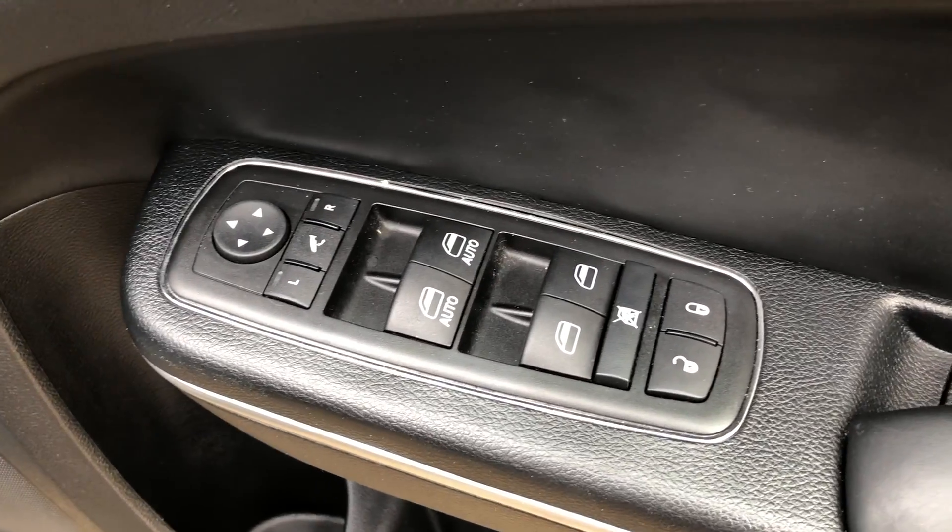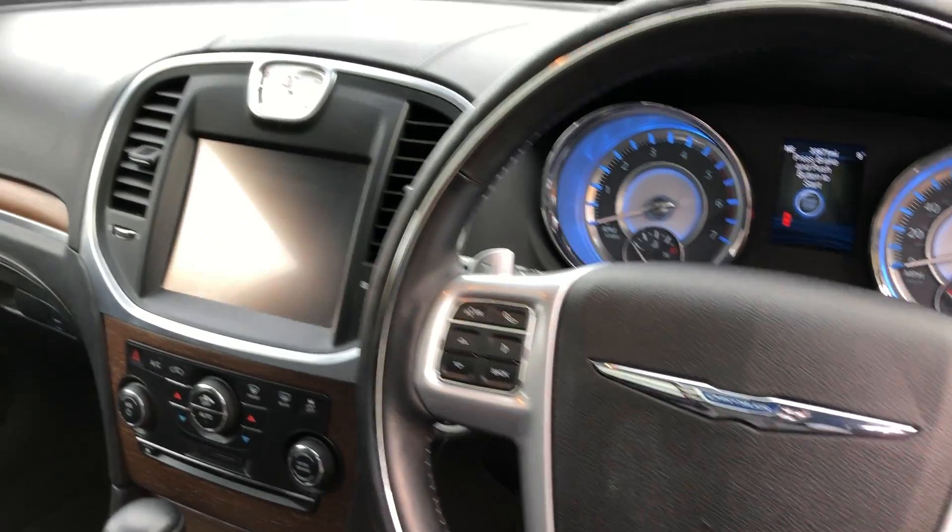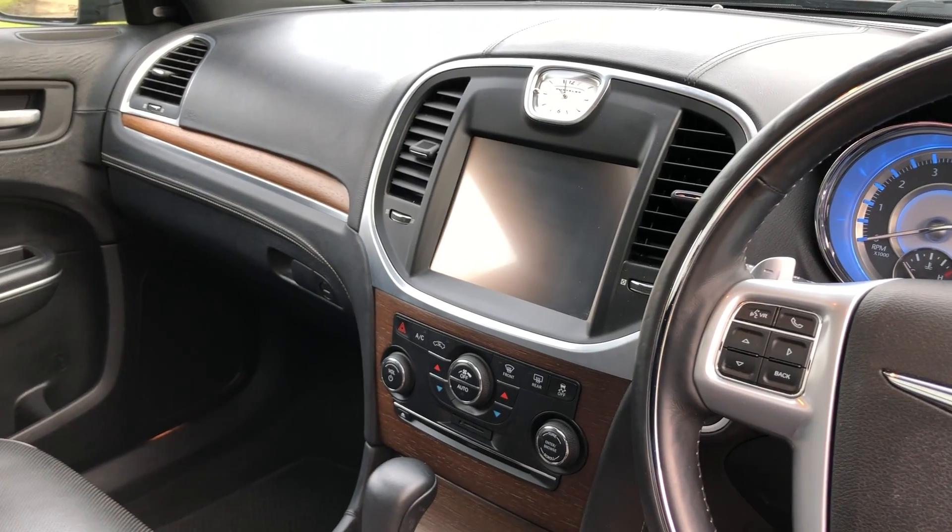Heated electric power folding door mirrors, electric front and rear windows, leather multifunction steering wheel, satellite navigation, and DAB radio.